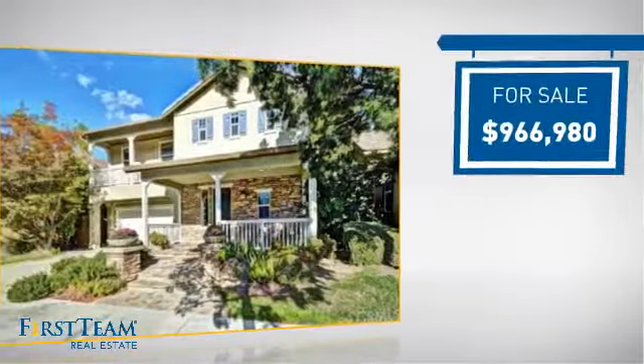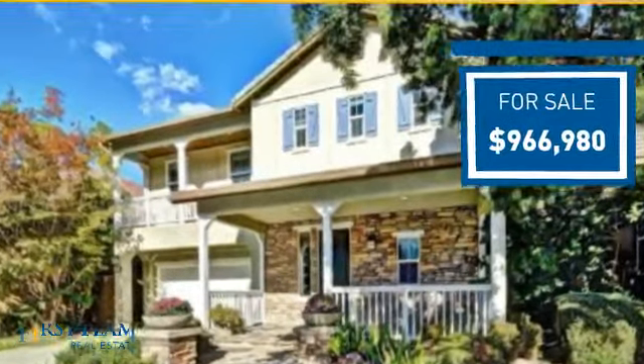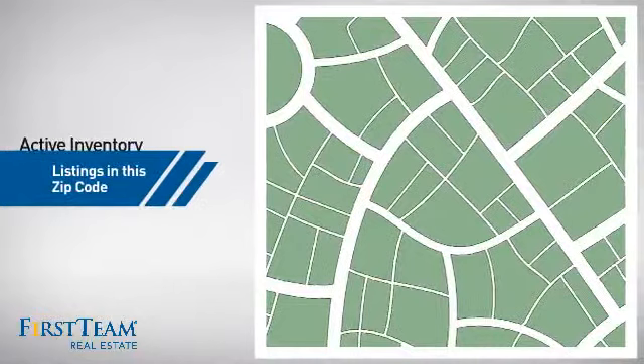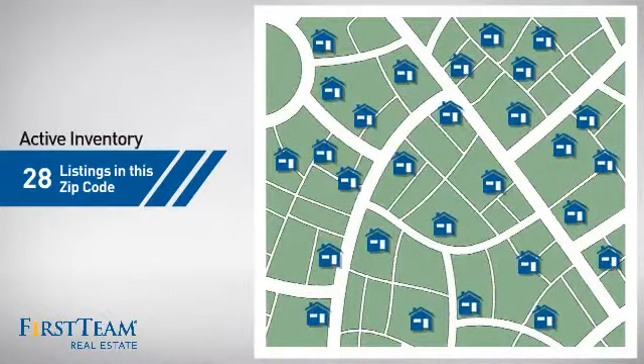Currently listed at just under 1 million dollars, it offers an excellent value for the area. Wondering how it stacks up against the competition? There are now just under 30 homes on the market within this zip code.